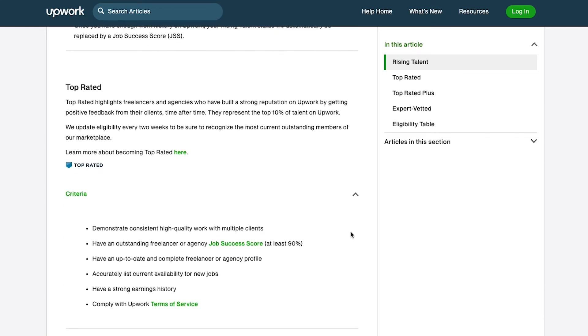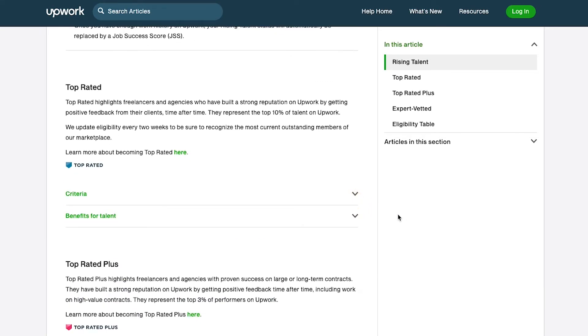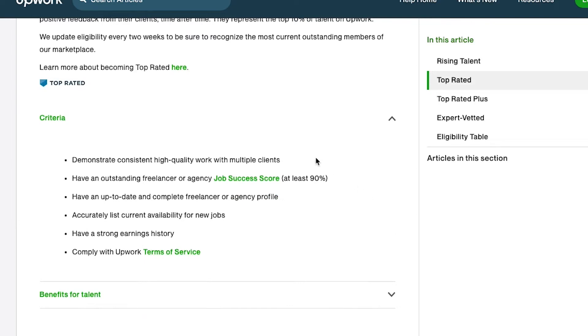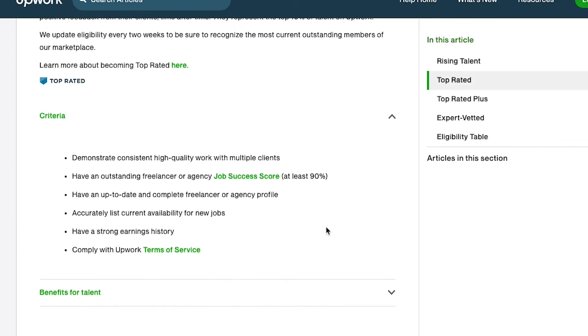For top rated, you've built a strong reputation over a few months and represent the top 10% of talent on Upwork. Their criteria is that you demonstrate consistent high quality work, have an outstanding job success score of at least 90% — they're telling you exactly what you need to do — have an up-to-date profile, accurately list your current availability, and have a strong earnings history. The benefits include reduced fees on featured jobs, more invites from Upwork talent specialists, faster payments on hourly contracts — I get paid the following week when a contract closes — and premium support.